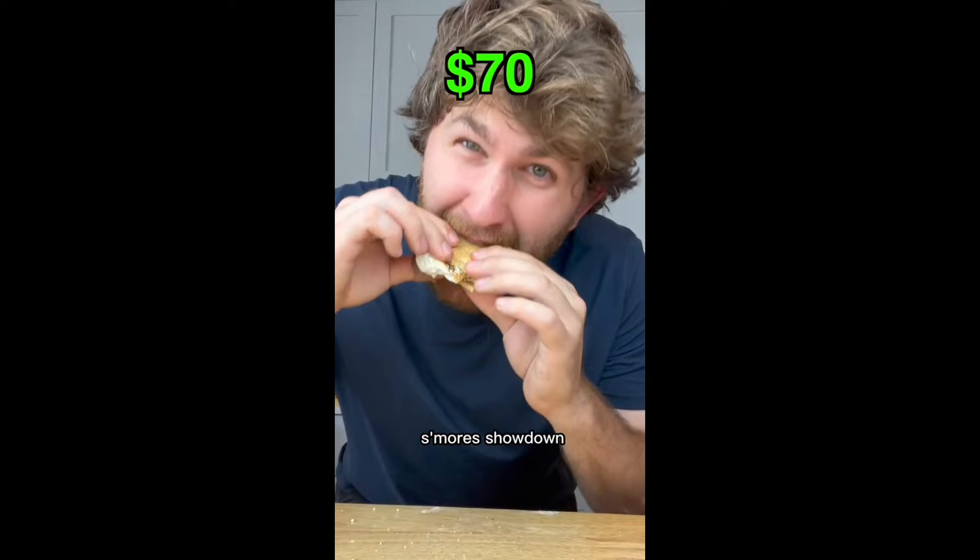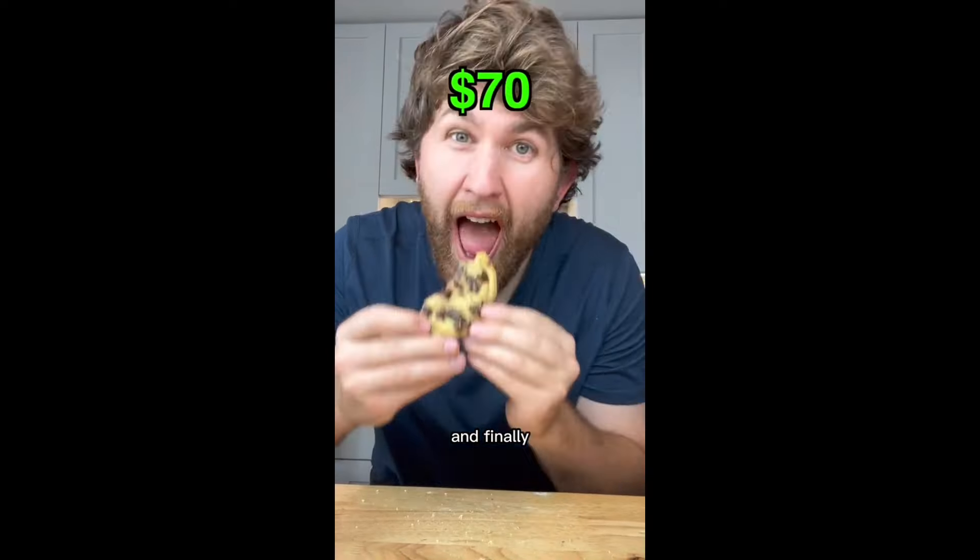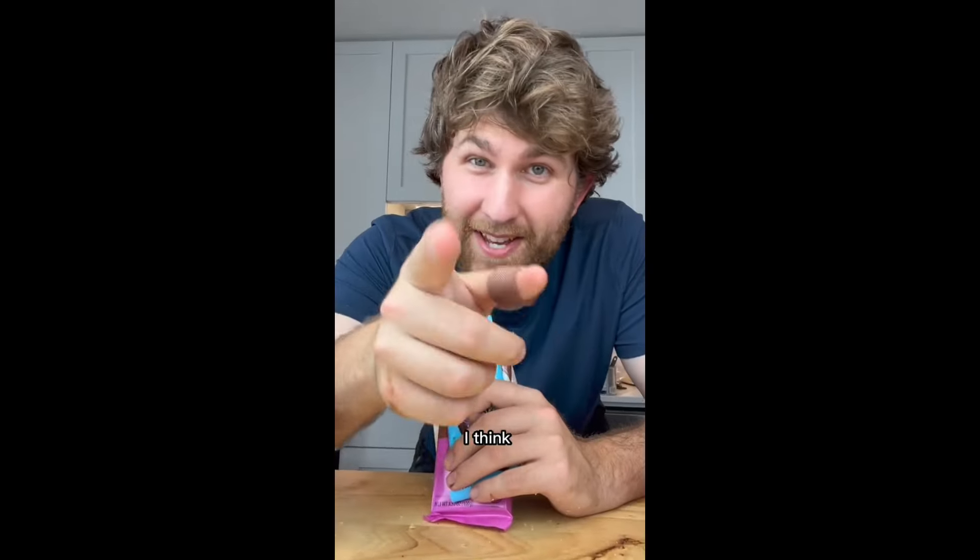First up is the s'mores showdown. Honestly, Feastables is the best — this s'more is so good. Next up is the hot chocolate showdown. I gotta give this one to Walmart; it tastes the creamiest. And finally, the cookie showdown. This round was not even close — this $70 chocolate is insane. So which one of these would I pick? I think you should decide.